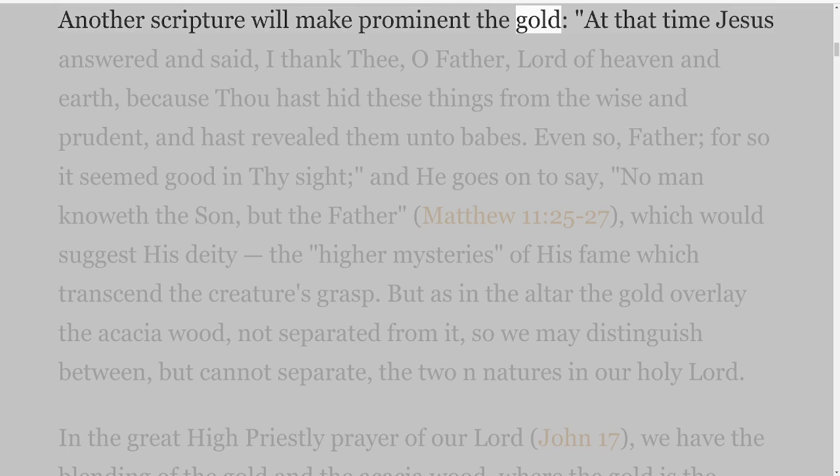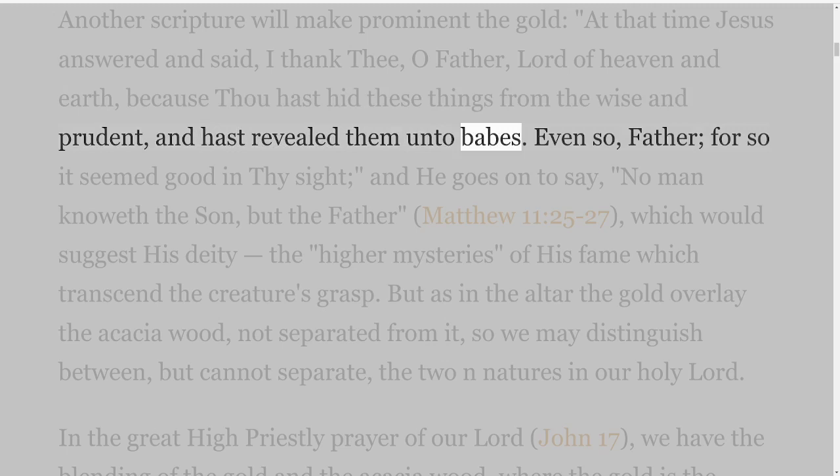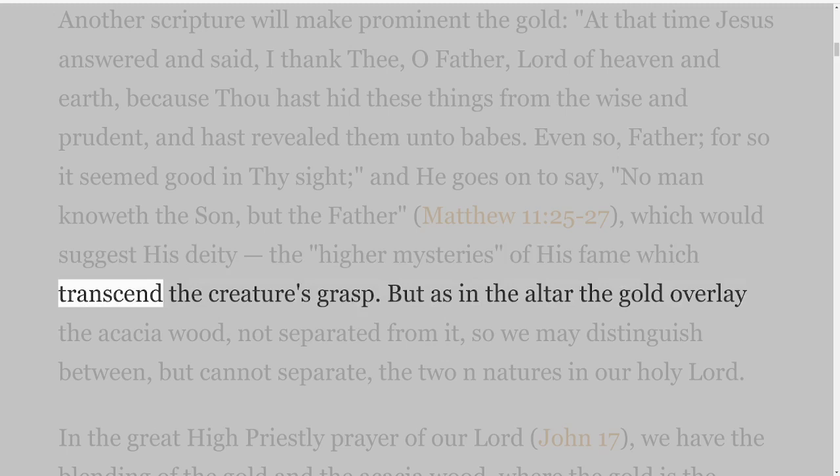Another scripture will make prominent the gold: 'At that time Jesus answered and said, I thank Thee, O Father, Lord of heaven and earth, because Thou hast hid these things from the wise and prudent, and hast revealed them unto babes. Even so, Father, for so it seemed good in Thy sight,' and He goes on to say, 'No man knoweth the Son, but the Father,' Matthew 11 verses 25-27, which would suggest His deity — the higher mysteries of His fame which transcend the creature's grasp.